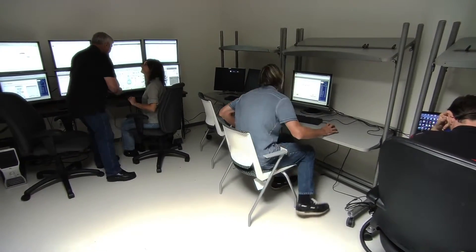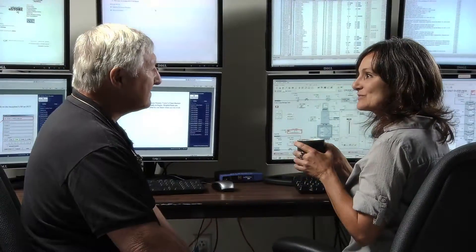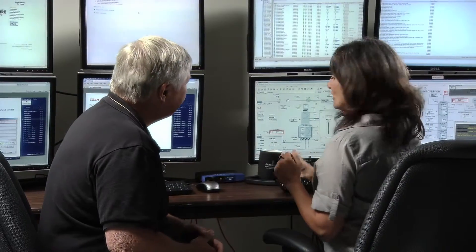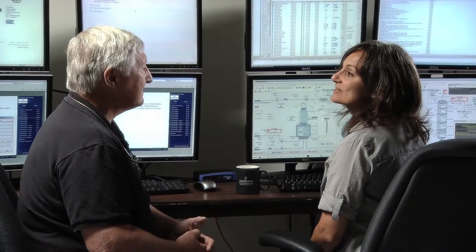Hey, I hear you're taking the eLearning training on the new system. Thought you'd need this big mug of coffee to get through this one, huh? Thanks. You know, it's not bad — it's not your typical boring online training. I'm almost done with it and I'm actually looking forward to the Delta V system installation. You mean you haven't done it yet? Nope. Quit procrastinating — half the guys on my shift have already completed it. Well, what do you do? You're already signed up. You just go to the computer and it's available 24/7.